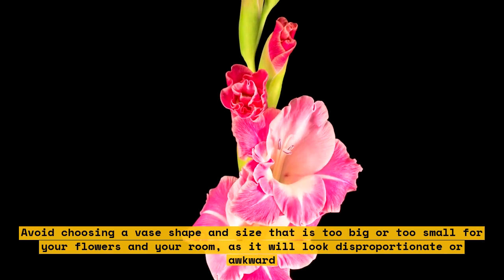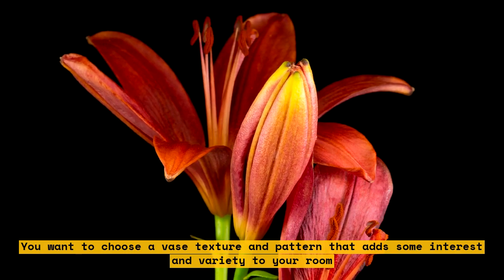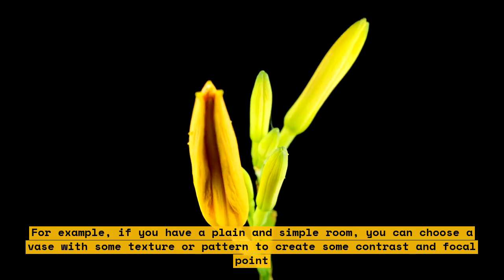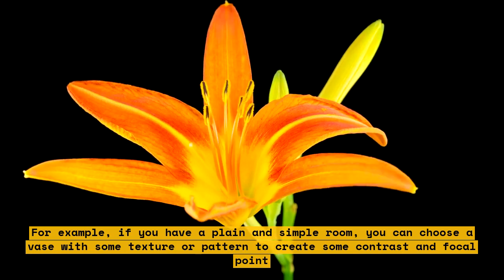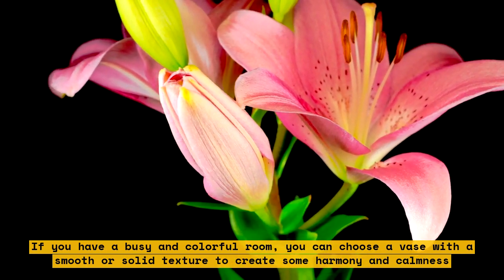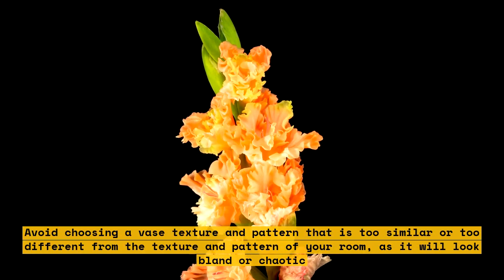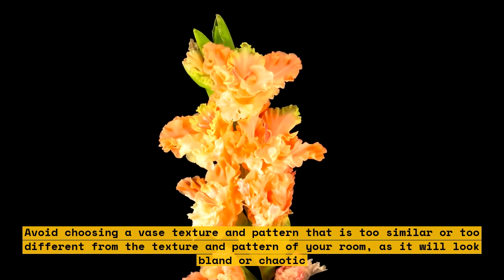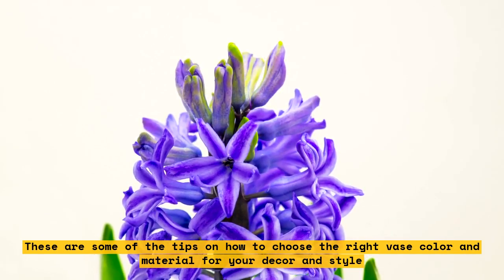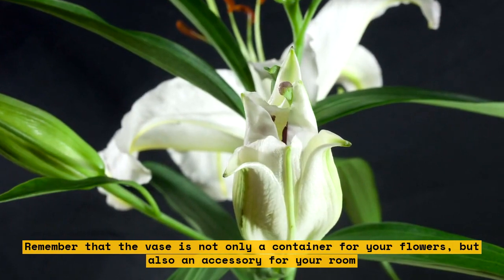Consider the texture and pattern of your vase. You want to choose a vase texture and pattern that adds some interest and variety to your room. For example, if you have a plain and simple room, you can choose a vase with some texture or pattern to create contrast and a focal point. If you have a busy and colorful room, you can choose a vase with a smooth or solid texture to create harmony and calmness. Avoid a texture and pattern that is too similar or too different from your room, as it will look bland or chaotic. Remember that the vase is not only a container for your flowers, but also an accessory for your room. By choosing the right vase color and material, you can enhance the beauty and personality of your flowers and your room.